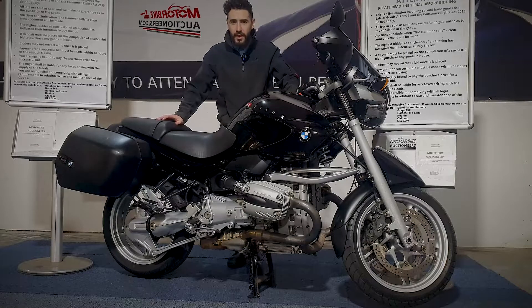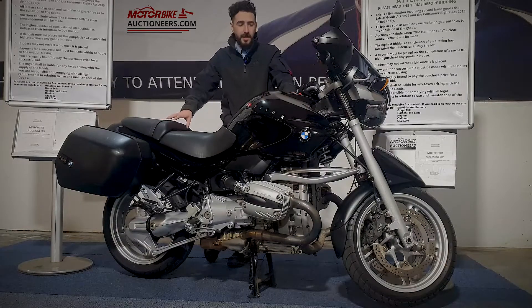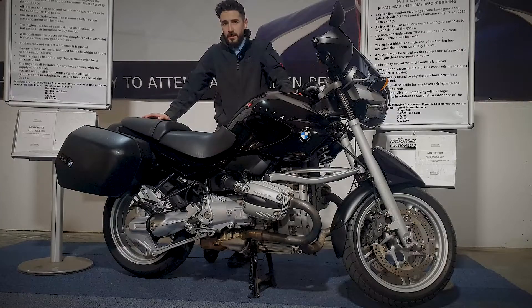Next up we're looking at the BMW R1150R in black. This one's a 52 plate, 2002, MOT until February 2022 with some advisories, and it's HPI clear as well. I'm going to quickly fire it up for you, show you around the bodywork, and zoom in a bit closer so you can see it up close and take a look for yourself.